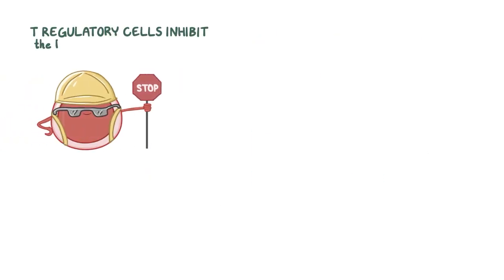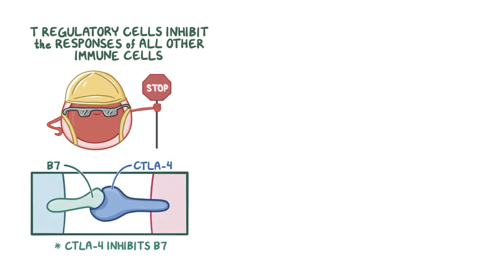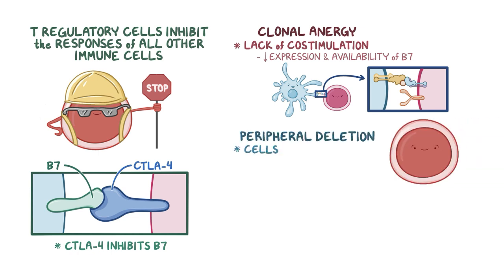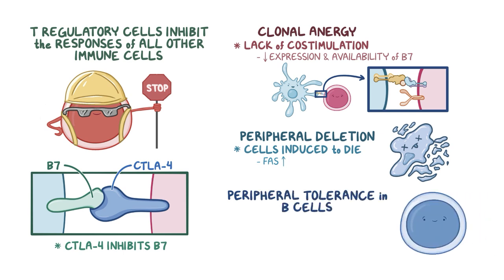Here's a quick recap. T regulatory cells can inhibit the responses of all other immune cells by expressing CTLA-4 receptors that inhibit co-stimulatory B7 molecules on antigen-presenting cells. Clonal anergy happens due to a lack of co-stimulation because of the decreased expression and availability of B7 in the presence of self-antigens. Peripheral deletion is when cells are induced to die because a cell surface marker called FAS is upregulated, initiating apoptosis. As with T cells, peripheral tolerance in B cells is achieved through anergy due to a lack of activating stimulus.